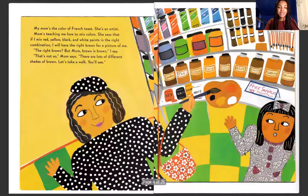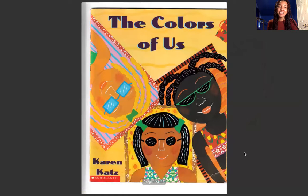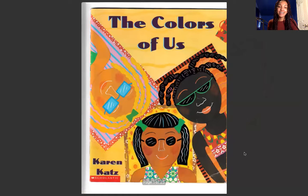Let me share my screen with you so that we can enjoy this book. The Colors of Us by Karen Katz.